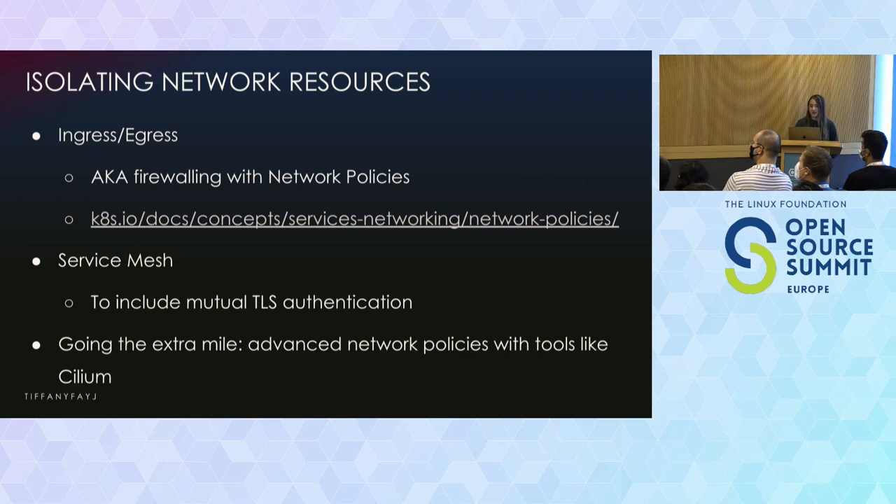So, isolating network resources. By default with Kubernetes, every pod can talk to every other pod. If you're not okay with that, you want to use network policies. Kubernetes also assumes that you trust the underlying network — for example, the network of your cloud provider. If you don't, one way to address that is to set up a service mesh with full end-to-end encryption using MTLS. Some people might say that's overkill — it depends on what you specifically need.